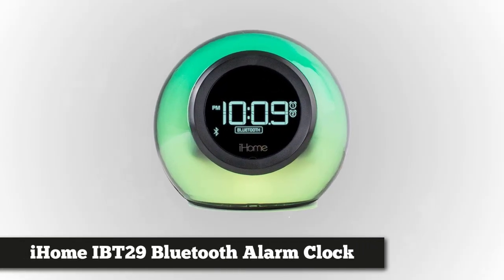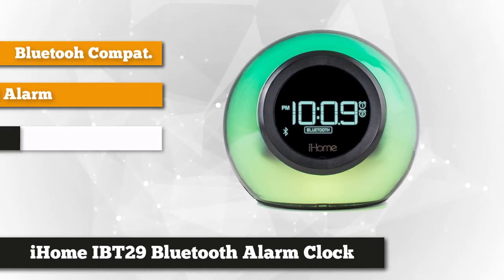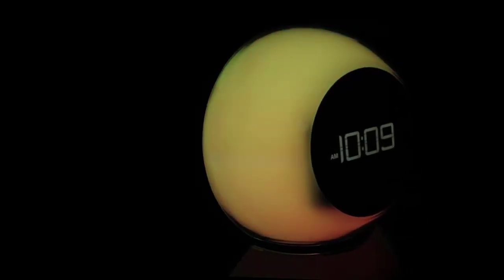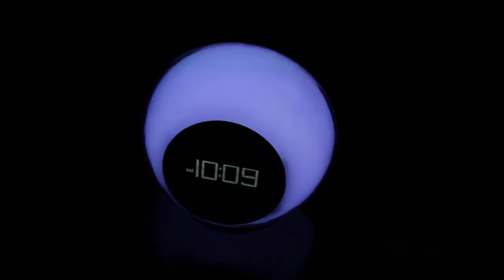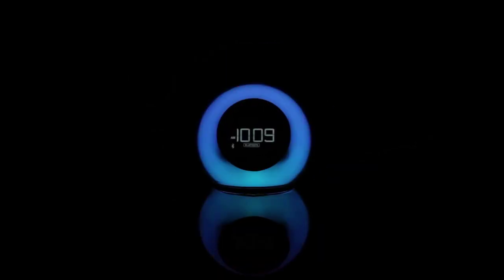At number three on our list, we have the iHome iBT29 Dual Alarm Clock Radio. The iHome iBT29 has all the newest innovative features in the world of alarm clocks, including Bluetooth compatibility, hands-free phone connectivity, and voice-controlled app support. You can use these features to eliminate the distractions that come with sleeping next to your phone. If you're looking for streaming capabilities and speaker quality, the iHome iBT29 won't disappoint. You can set your alarm to connect to your favorite music or tune into FM radio, and with the option to set two independent alarms, you don't even have to choose.